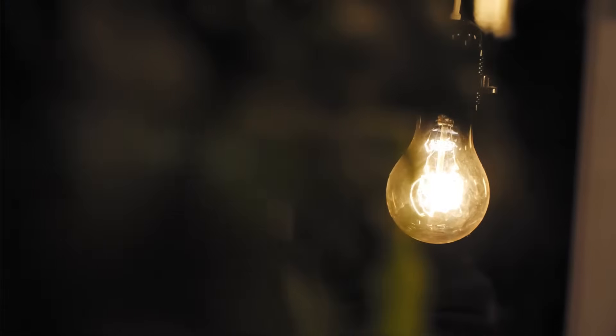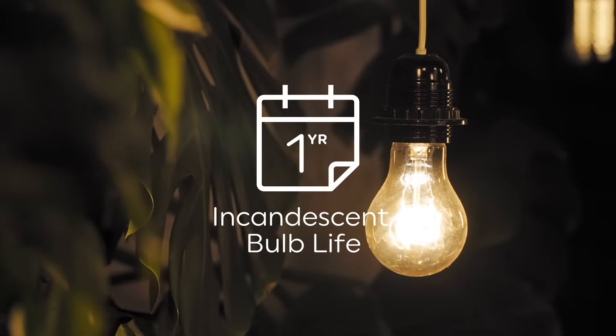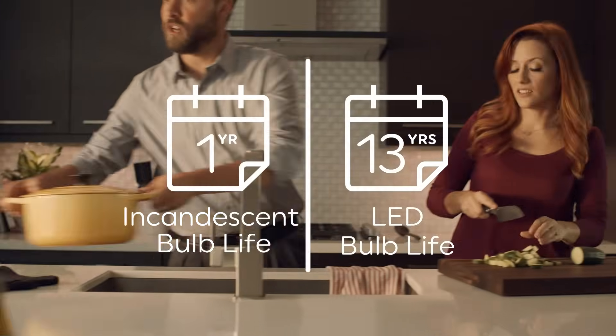Plus, LEDs last longer than older technology. An incandescent bulb will only last about one year, but many GE LEDs are rated to last over 13 years if used 3 hours per day.